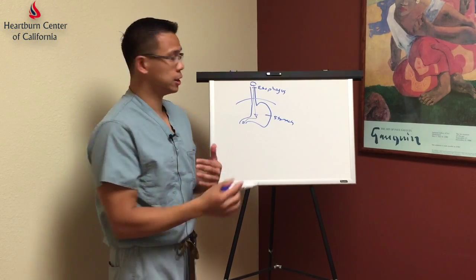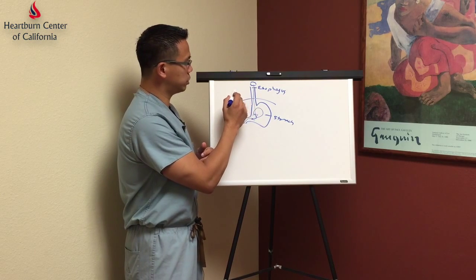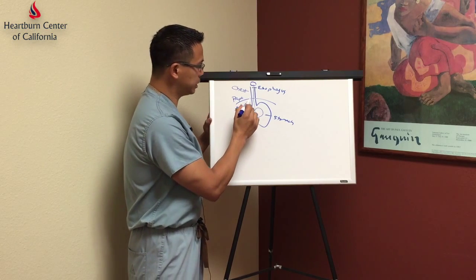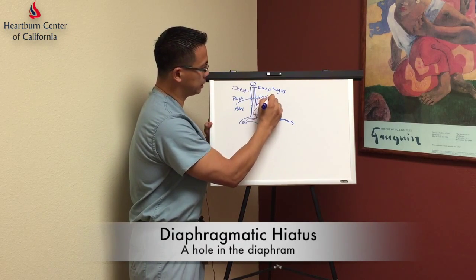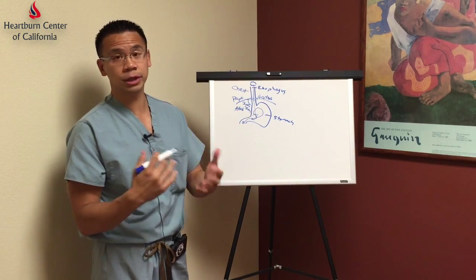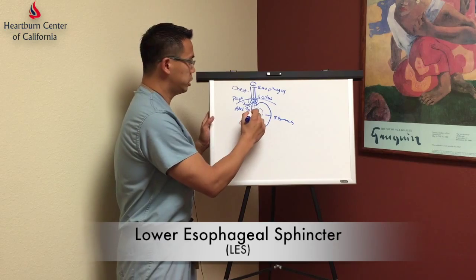The food in the stomach should stay in the stomach and should not go back up into the esophagus, as in many patients who suffer from heartburn or reflux disease. The esophagus basically travels from the chest through the diaphragm and into the abdominal cavity, through a hole in the diaphragm that we call the diaphragmatic hiatus. About three to six centimeters of the esophagus should reside in the abdominal cavity, which sets up the pressure gradient we call the lower esophageal sphincter to prevent reflux from happening.